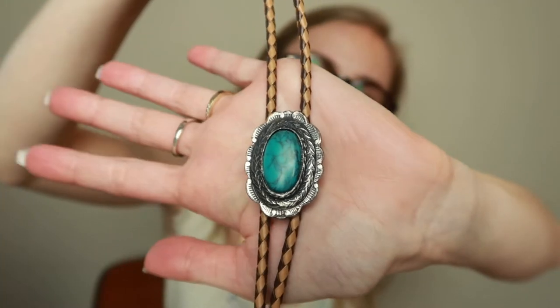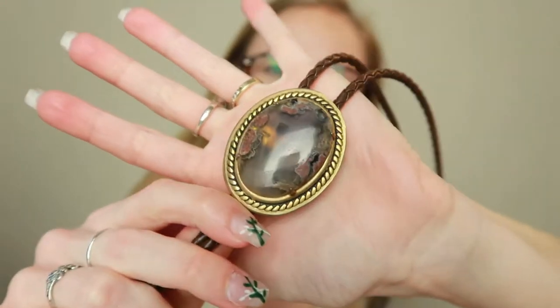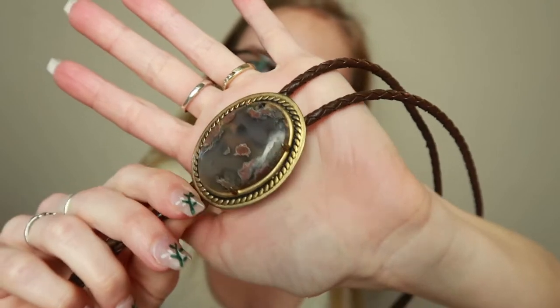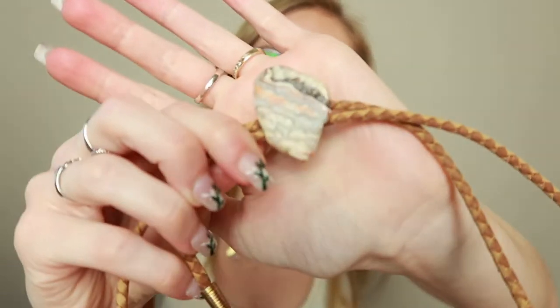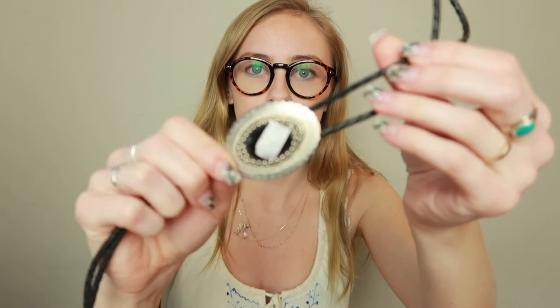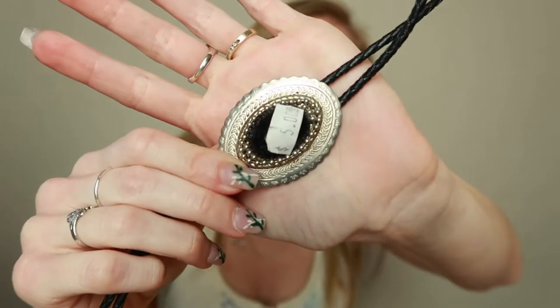This turquoise one, also a classic — this was also $6. This one, it's like an agate of some sort, I believe. This one was $5. More of a raw stone one, this one was $3. Another raw stone one, also $3. And then this black and silver one was labeled $5. So for all of these I spent $33, which I think is a good deal because at most estate sales they have one in the glass case up front for like $35 or $40 or more.